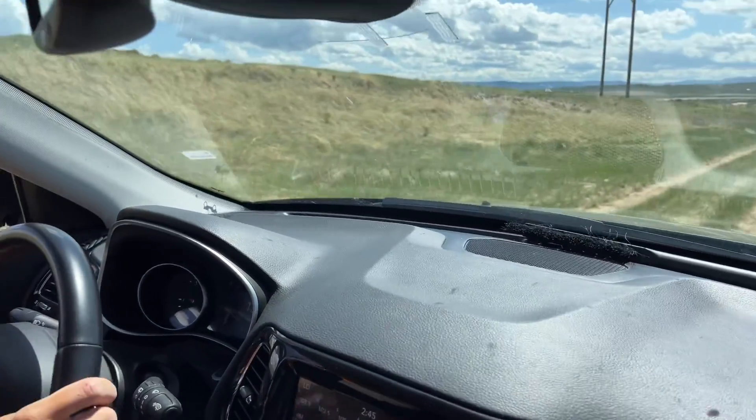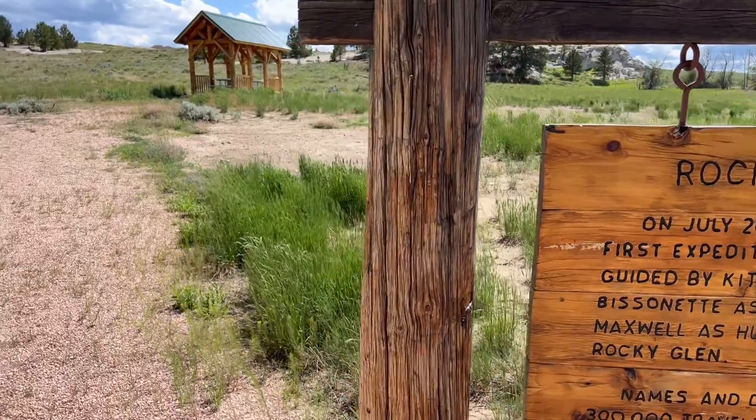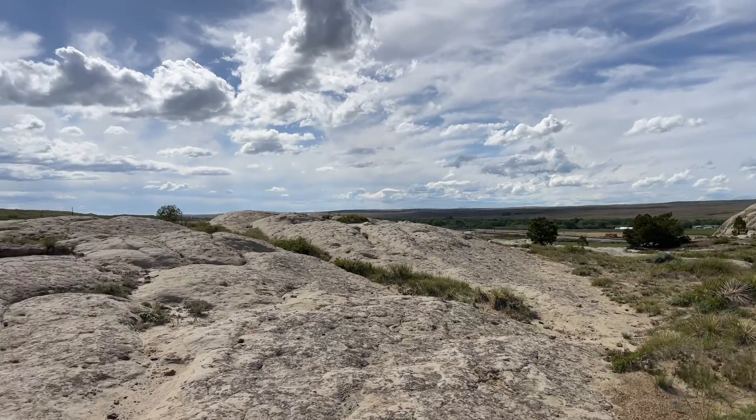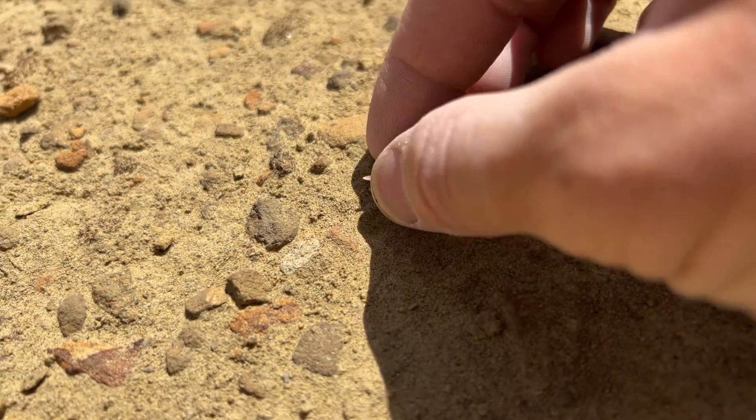I am on the hunt for shark teeth, but I am not at the beach. I am out here in the middle of Wyoming. We are at Rock of the Glen here in Glenrock, and we have been told that there are shark teeth hiding up here on this rock outcrop. So let's go find some.